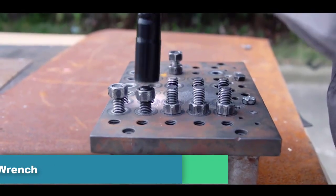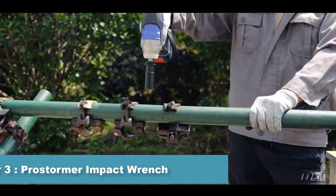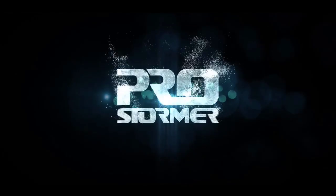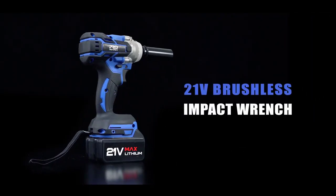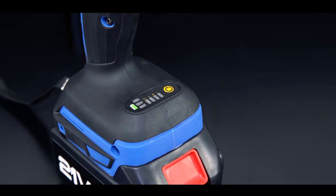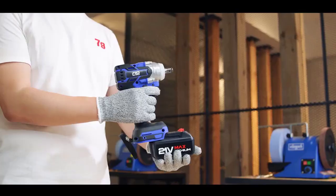Number 3: ProStormer Impact Wrench. The ProStormer Impact Wrench is a power tool designed for tightening and loosening bolts and nuts quickly and easily. It features a powerful motor that delivers up to 350 Nm of torque, making it suitable for a range of applications including automotive repair, machinery maintenance, and construction work. It comes with a 20V lithium-ion battery, which provides cordless convenience and portability.